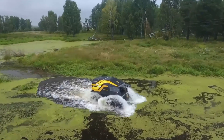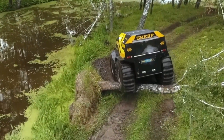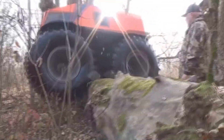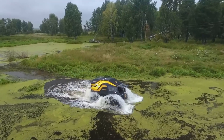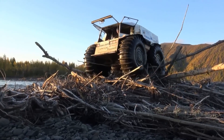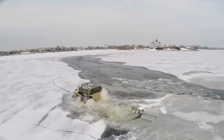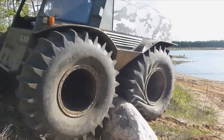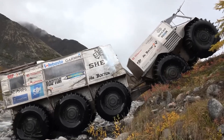Number twenty-six: the Sherp ATV. The Sherp ATV is not your average off-road vehicle. This amphibious beast conquers any terrain — from snow and mud to water — with seemingly effortless ease. Imagine cruising through a dense forest, tackling a mountain trail, and then plunging into a lake, all in the same vehicle. The Sherp ATV boasts enormous low-pressure tires that distribute weight evenly, allowing it to float on water and navigate challenging terrain. It's perfect for adventure seekers or emergency response teams.